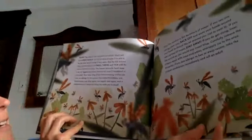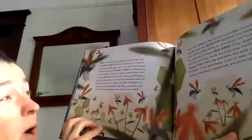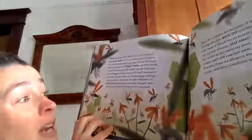The sting of the tarantula hawk wasp will hurt badly for two or three minutes. It is said to be the most painful sting of any wasp, and the skin around the puncture wound will swell, throb, and itch with the venom for hours or days. The female tarantula hawk wasp is not an aggressive insect, but she will sting if threatened or provoked. One wasp sting is not life-threatening unless you have an allergy to the venom. But unlike honeybees, one female wasp can sting again and again, and a whole swarm of wasps can sting you until you're dead.